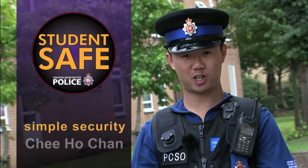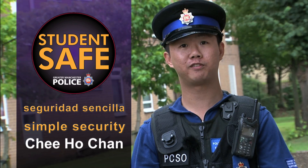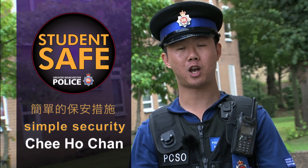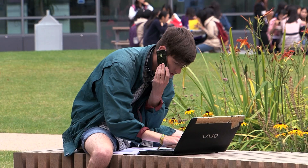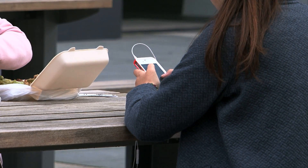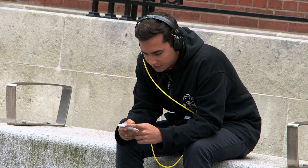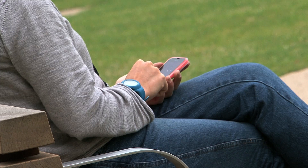Hi, I'm PCSO of Chihouchan. This video has been produced to provide students with simple security advice to help you stay safe and enjoy your time while studying here. We know that your valuables such as phones, laptops and tablets are some of your most important possessions. They are what keeps you connected to your friends and family both here and at home.